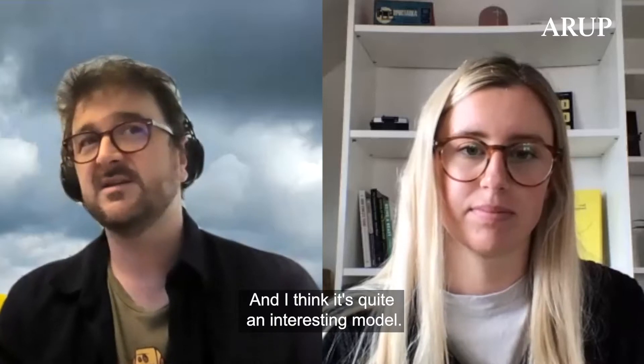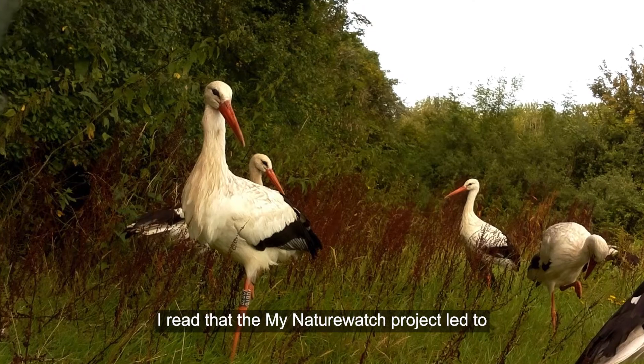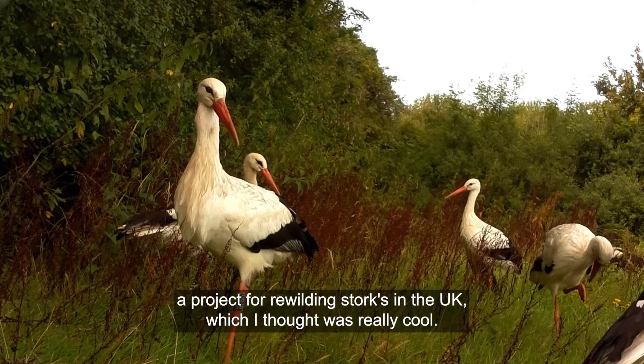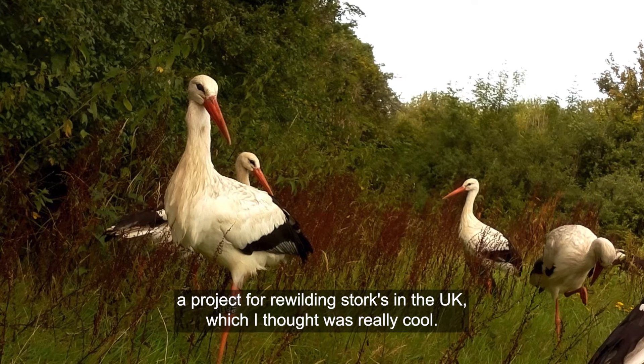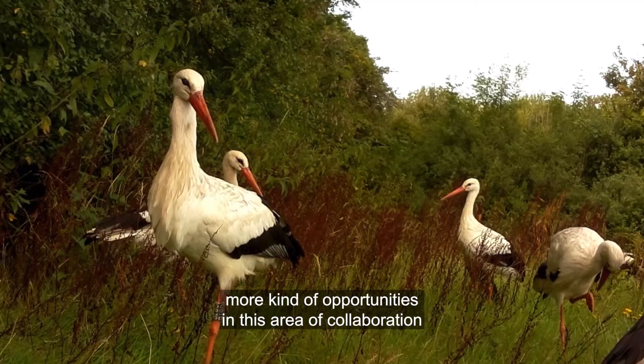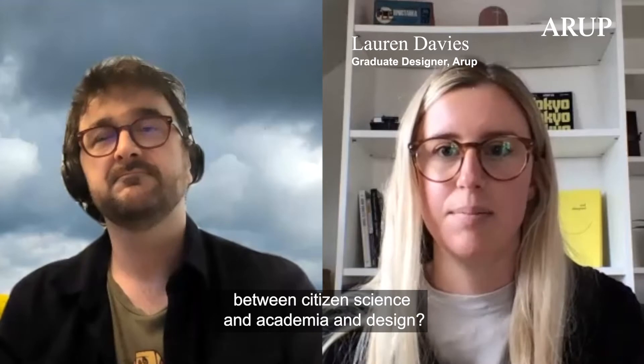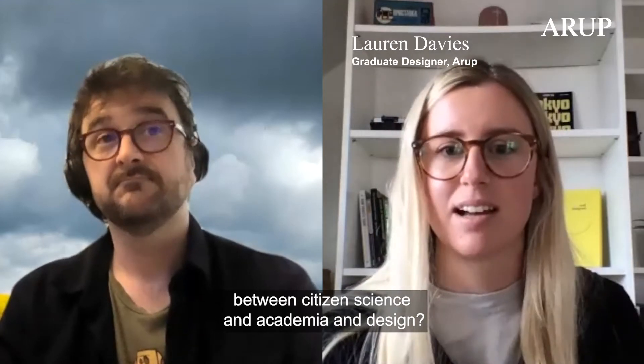I think it's quite an interesting model. I read that the My Nature Watch project led to a project for rewilding storks in the UK, which I thought was really cool. But do you think there are more opportunities in this area of collaboration between citizen science, academia, and design?